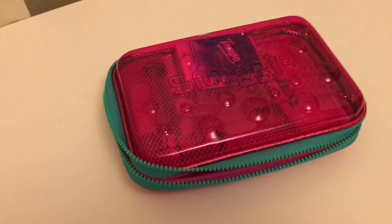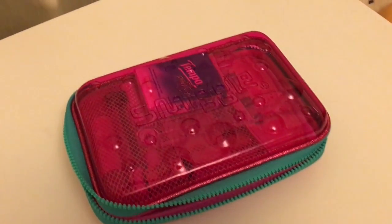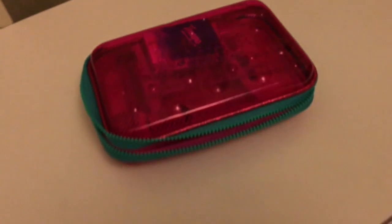Hey guys, this video I'll be showing you guys what's in my new pencil case. So let's get started. This is my pencil case. I bought it at Smiggle today. And I just stuffed it with stuff just now.